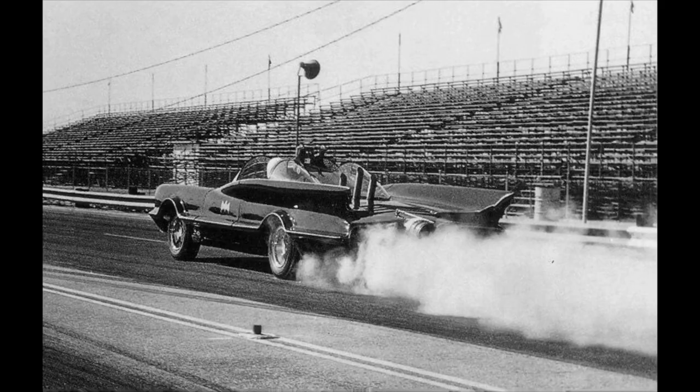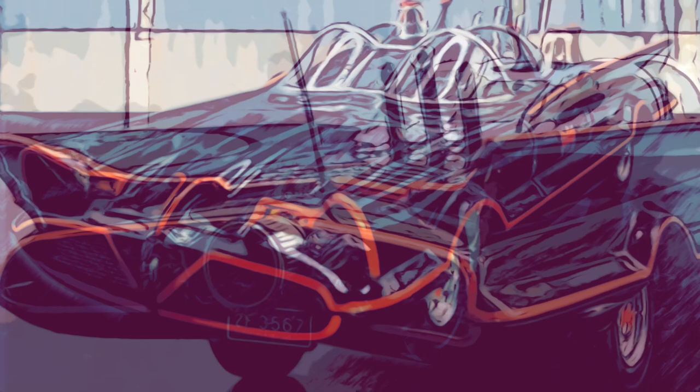Since its debut, the 1966 Batmobile has always been a part of our pop culture and will be for the foreseeable future. And that's the history of it.